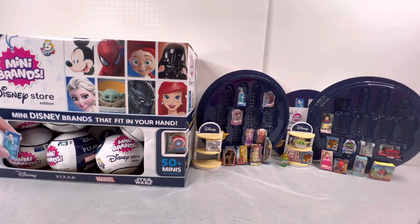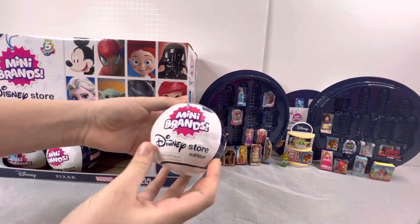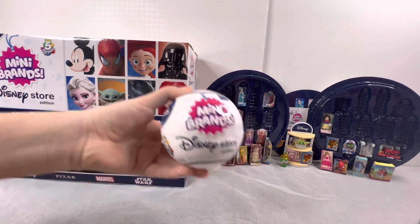Hi guys! Welcome back to our channel. Today we're going to be opening Disney mini brands. We found these at Target, so go check out your local Target to see if you have any.